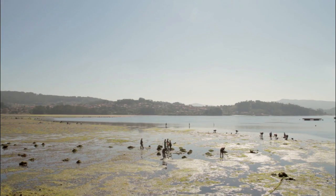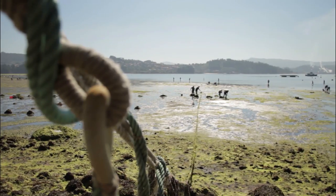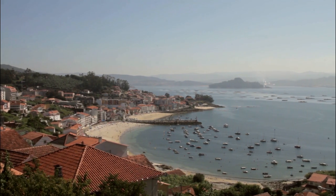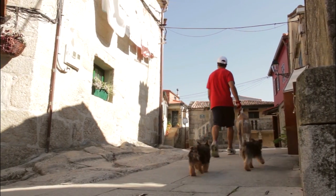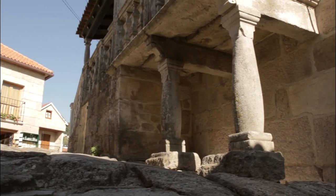Cambaro is another jewel along the Galician coastline, and this vibrant little town plays host to teams of people collecting mussels as the tide goes out. The town itself has numerous shops and quaint restaurants along its winding streets and beautiful picturesque narrow lanes.